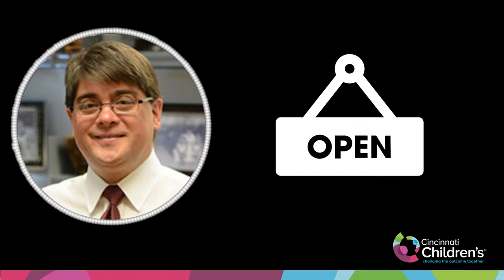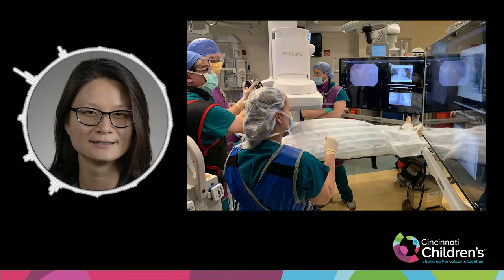Interventional radiology overall uses imaging guidance to do procedures — mostly percutaneous procedures. There are times that combining the percutaneous nature of interventional radiology with more open or conventional surgery will maximize the efficacy of the procedures we provide for patients.